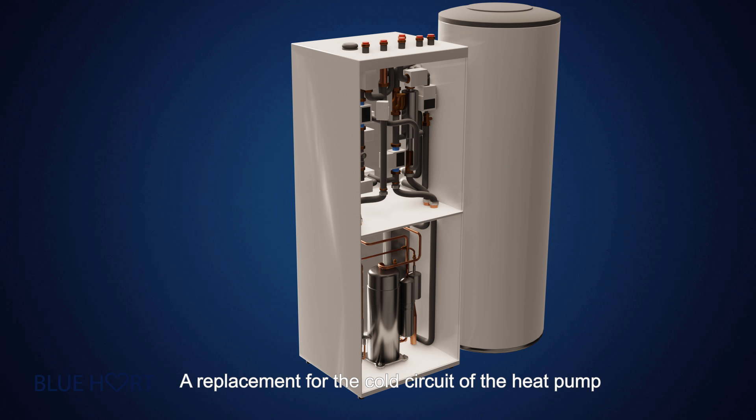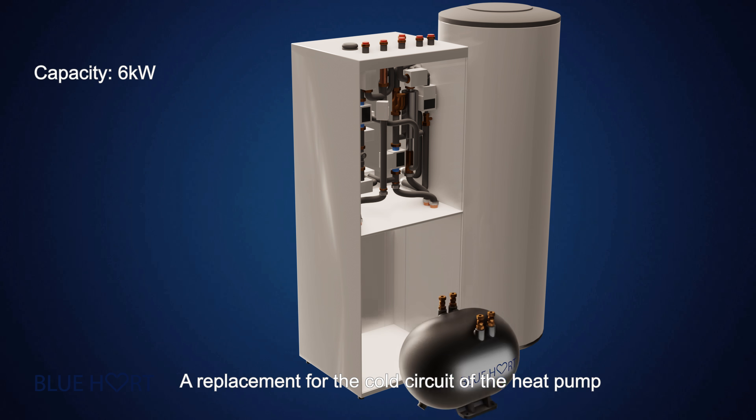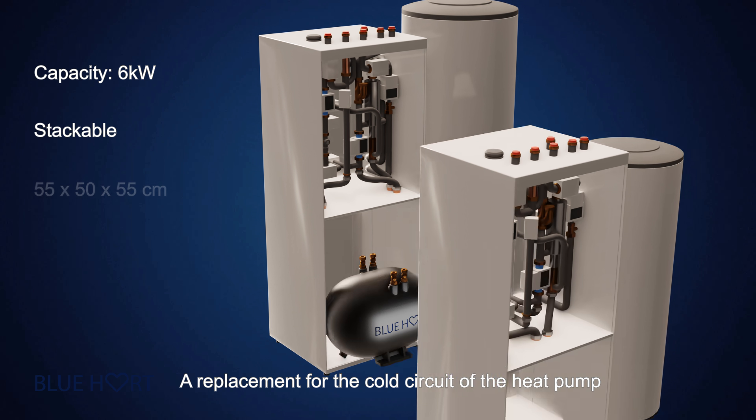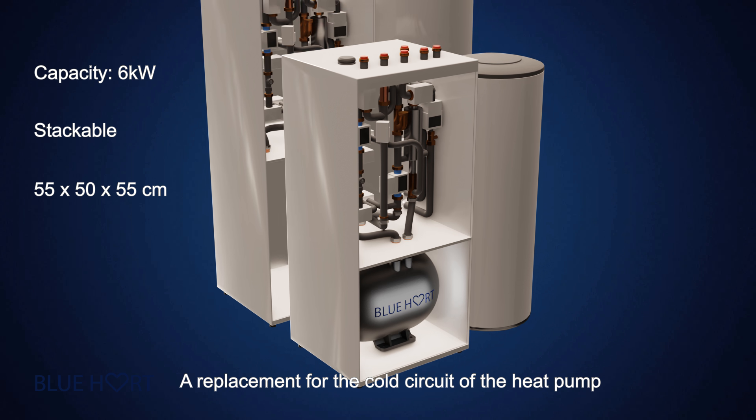Blue Heart replaces the cold circuit of the heat pump. Its compact design reduces the space needed for the heat pump as well as the size of the water tank in domestic hot water installations.